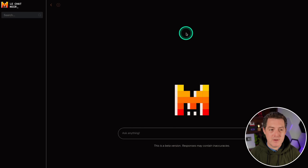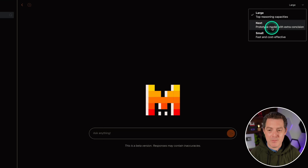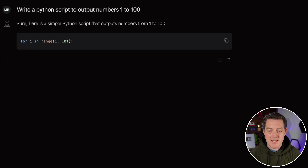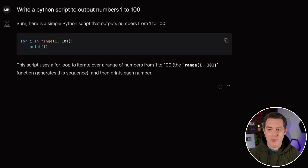We're using their new Le Chat. In the top right we have Next available, but I've already tested that. We have Large and Small — let's test Large today. For the first and easiest coding test: write a Python script to output numbers one to a hundred. The first thing I notice is it's not very fast — it feels slower than GPT-4. But this looks correct: for i in range(1, 101), print(i). Perfect. That's a pass.